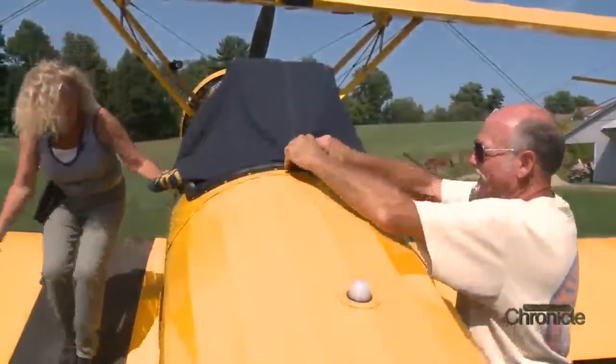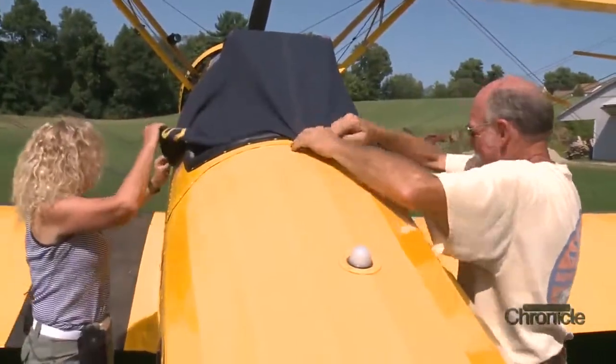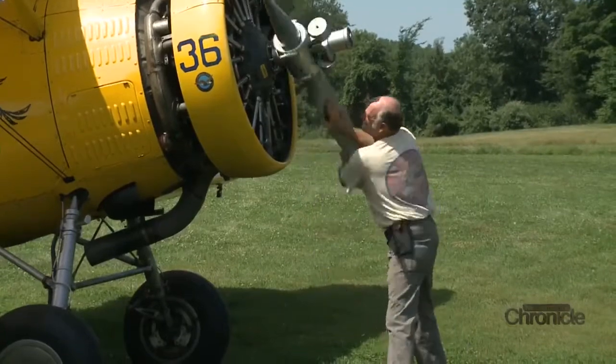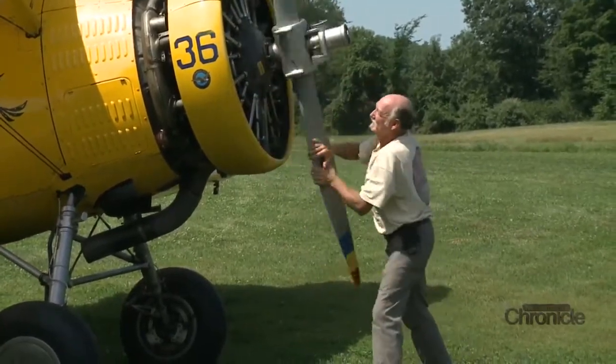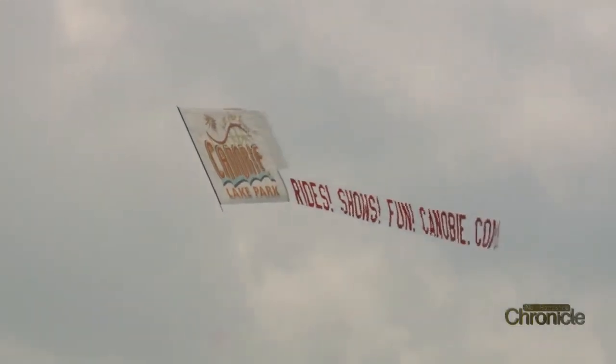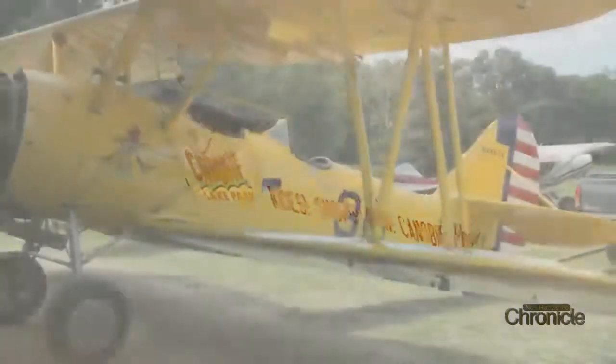Pilot Gene Gray and his partner Paula Maynard are the team behind Skyline Aerial Ads and Biplane Adventures. They offer biplane rides from an airfield in Northampton. You may have seen one of Gene's planes pulling banners advertising businesses and events across the skies in southern New Hampshire.